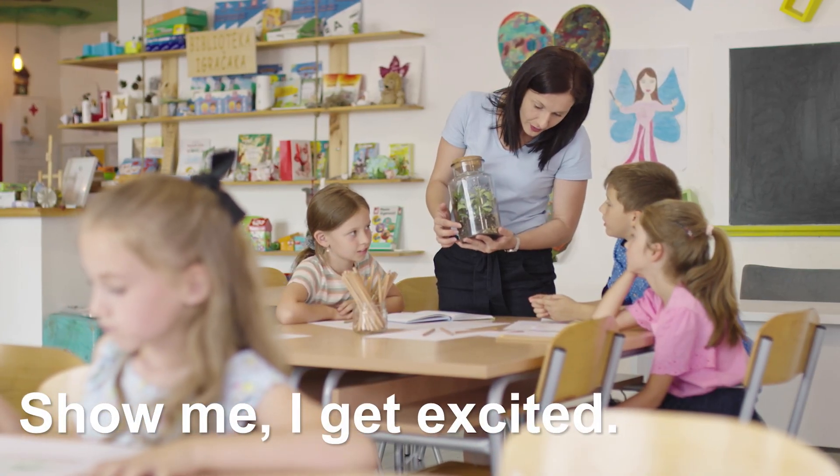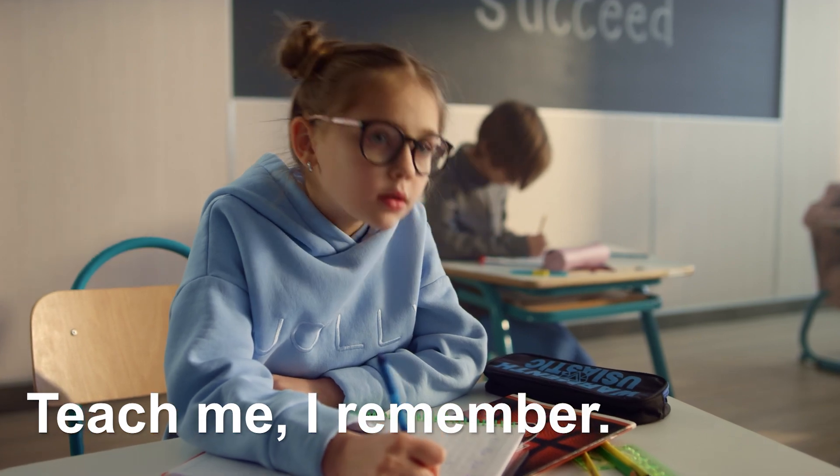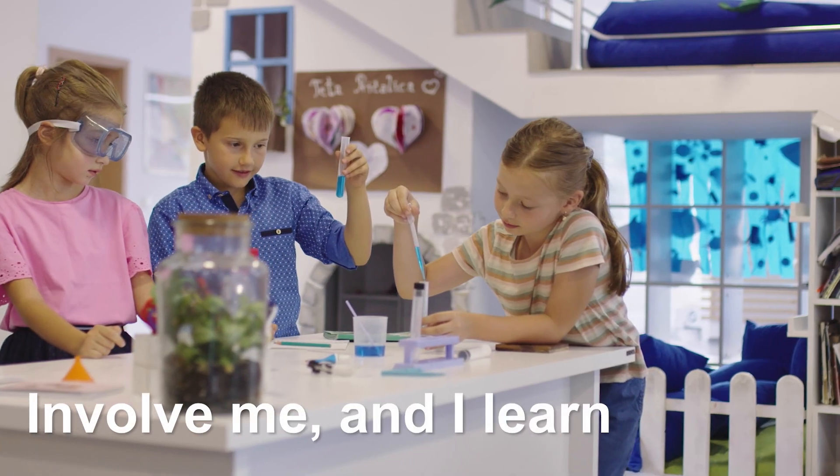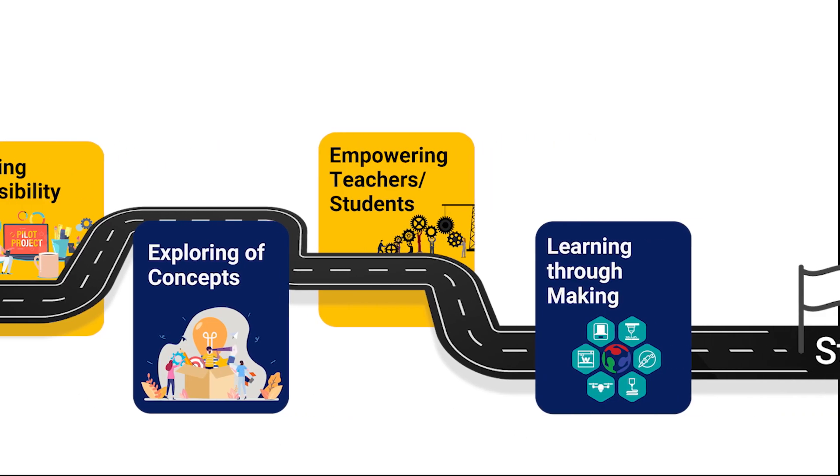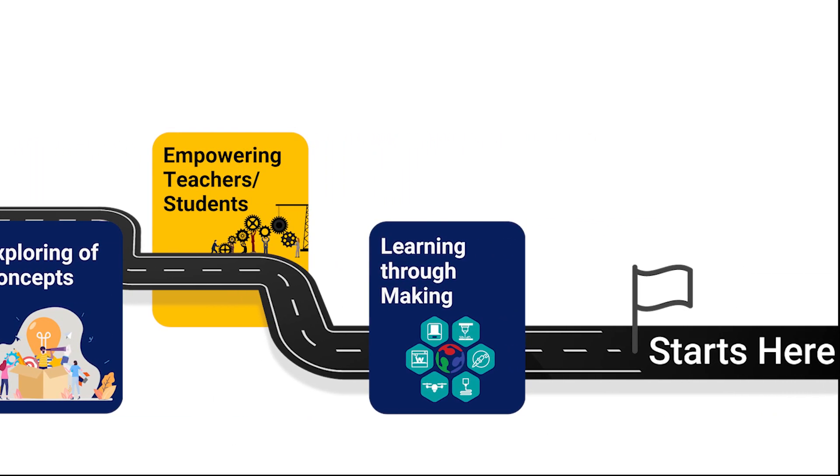Show me, I get excited. Teach me, I remember. Involve me, and I learn. Join us and be a member of our K-12 STEM learning journey.